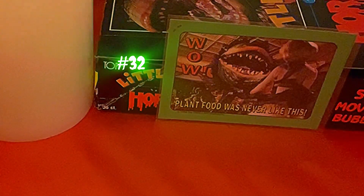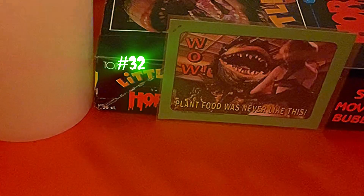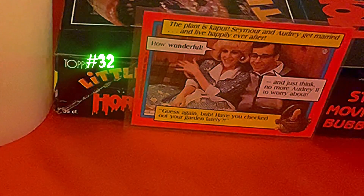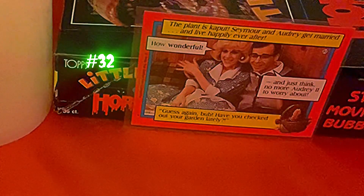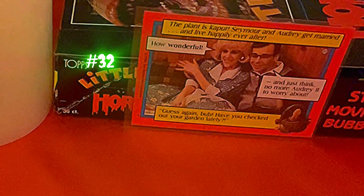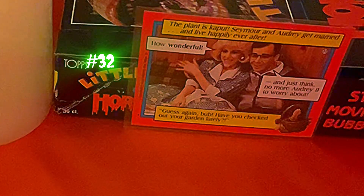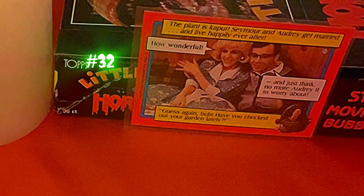Card thirty-two says 'Wow! Plant Food Was Never Like This,' because Audrey II has the beautiful Audrey in his vines. The back reads: 'The plant is kaput — Seymour and Audrey get married and live happily ever after. How wonderful! And just think, no more Audrey II to worry about — guess again, bub, have you checked out your garden lately?' Remember, you see a little one in the front yard — it's even got a little pink bow, like it's going to be a girl this time. That's what makes you think a sequel is coming, but they just never did it.